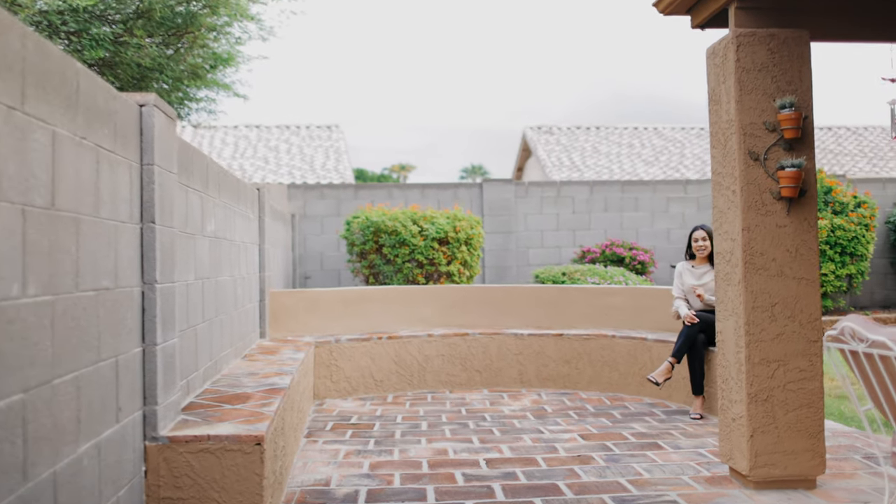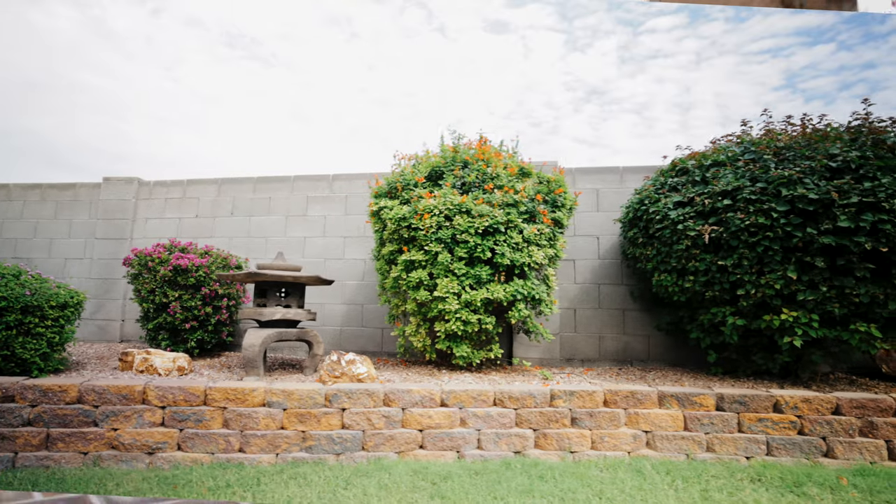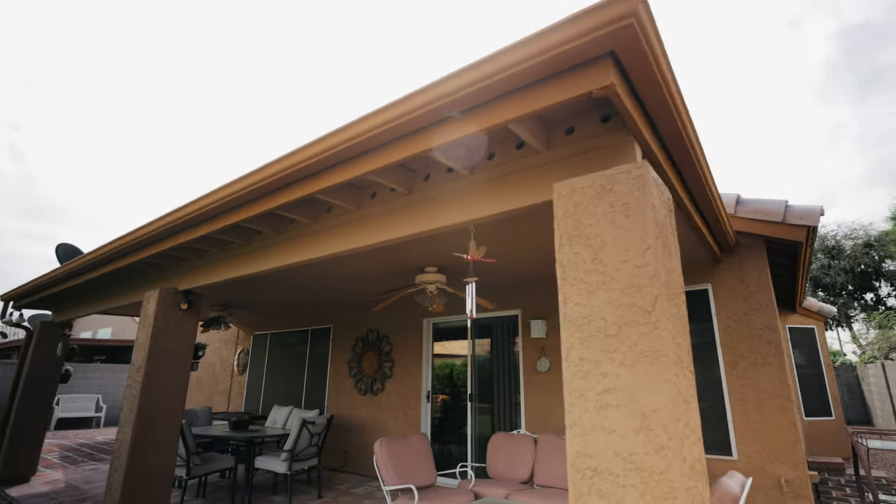Enjoy the lush green landscape backyard, offering ultimate privacy with a raised block wall, extended patio, and added storage.